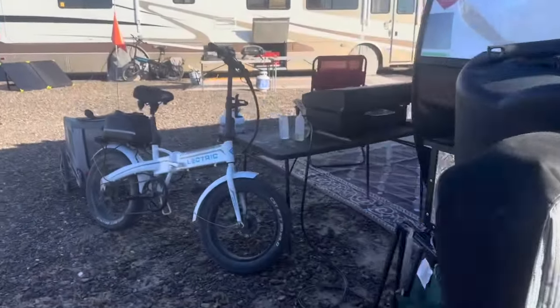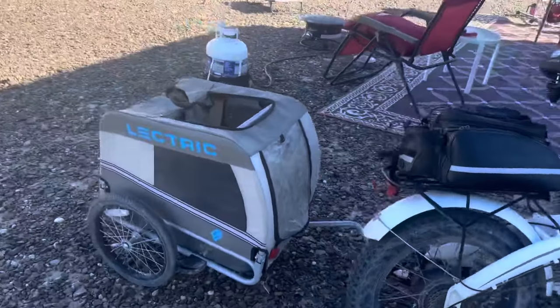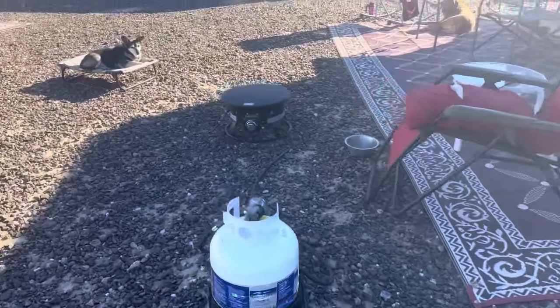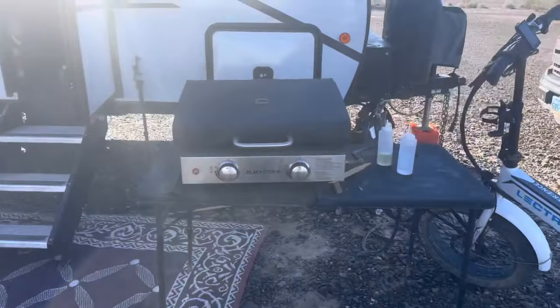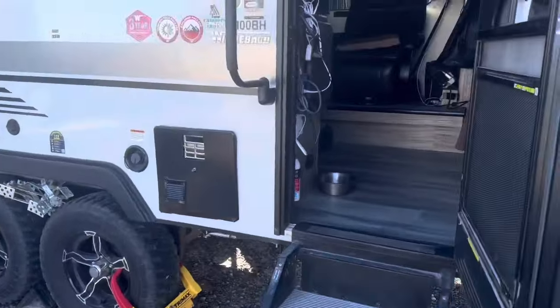There's my e-bike with my little Dottie trailer — she loves riding in this thing. I have an outdoor propane fire pit, a Blackstone grill, and then we come inside.